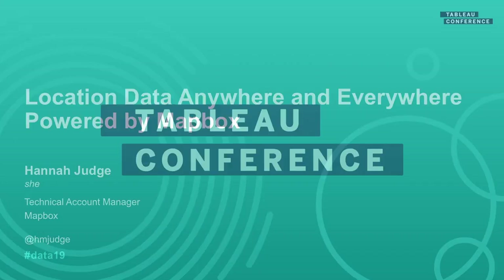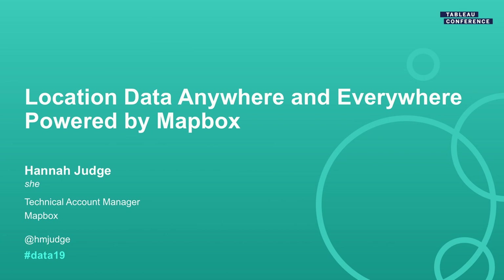How many of you use Maps in Tableau today? Nice, great showing. My name is Hannah Judge and I am a Technical Account Manager at Mapbox, and I get to talk today about one of my favorite things — lucky me — which is Maps.